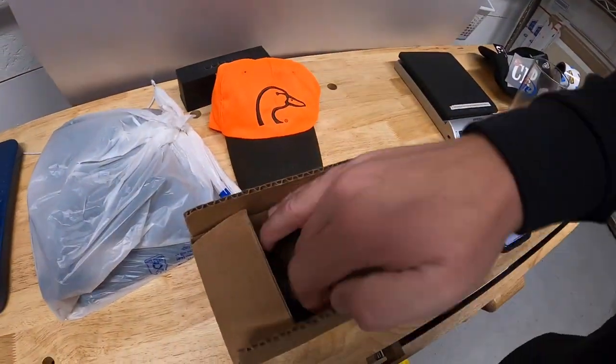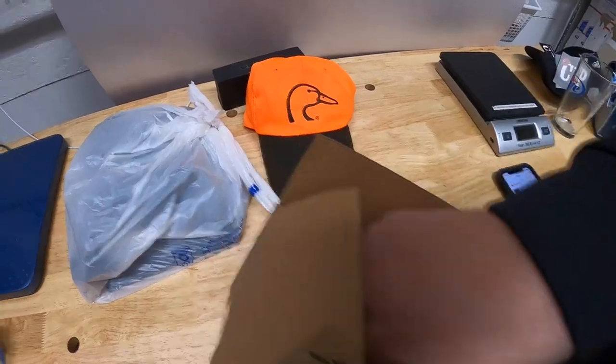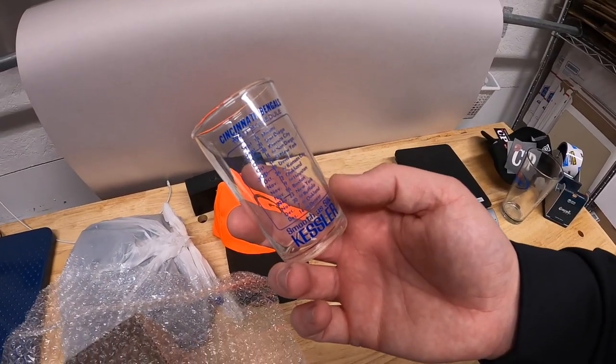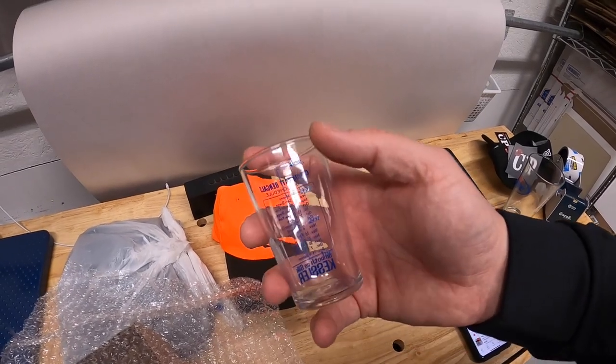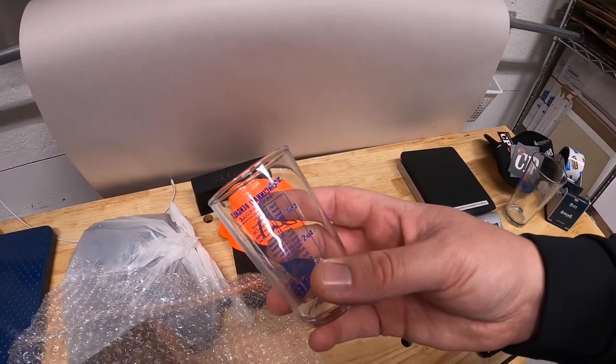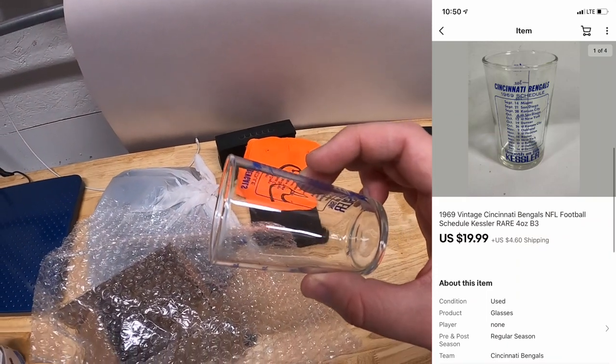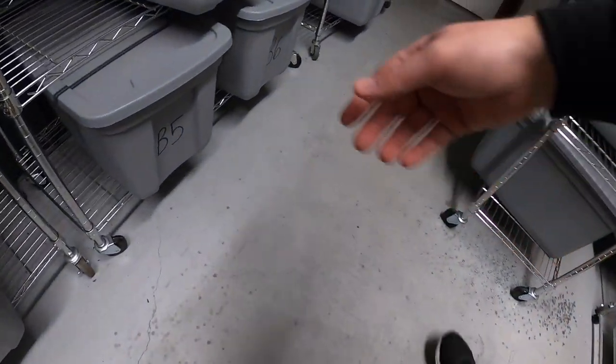Next is in B3 — it's a 1969 Cincinnati Bengals schedule glass. Not very big, holds about four ounces. I paid $5 for this at a garage sale and it sold for $19.99 plus shipping.